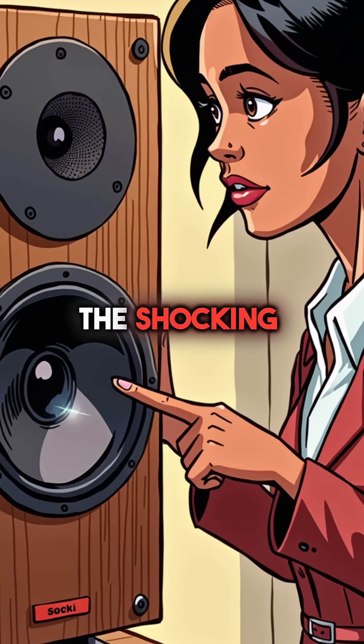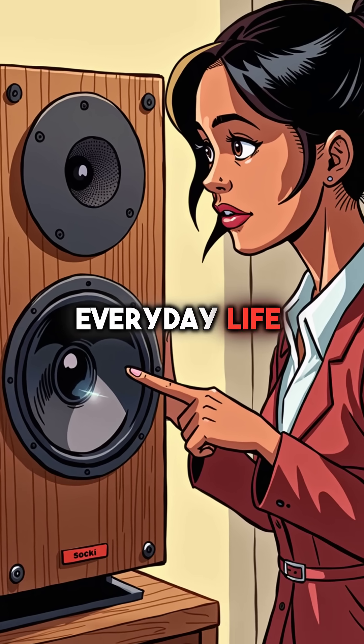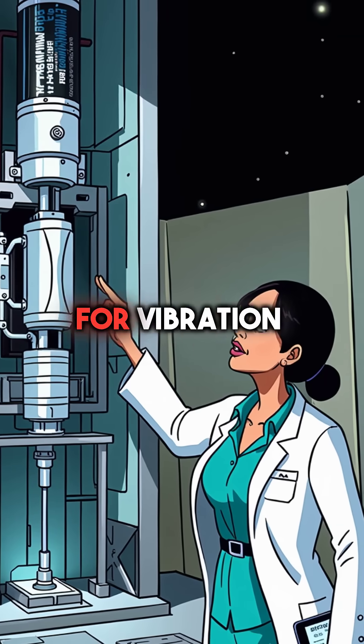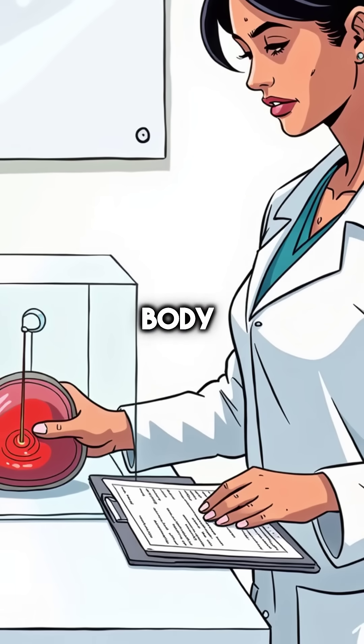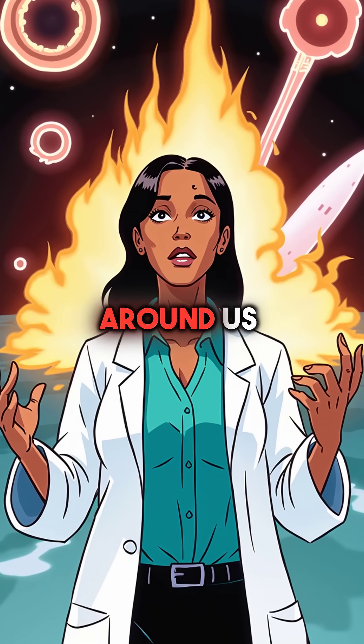But here's the shocking part: this sci-fi material is already part of your everyday life. High-end speakers use it for better sound quality. Spacecraft rely on it for vibration control. Doctors are even testing it for targeted medical treatments inside the human body. That alien liquid is quietly revolutionizing technology all around us.